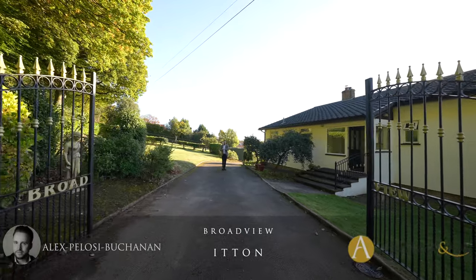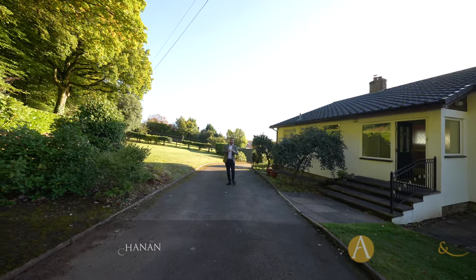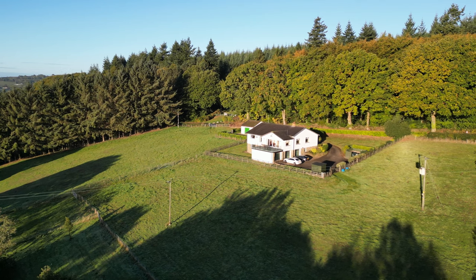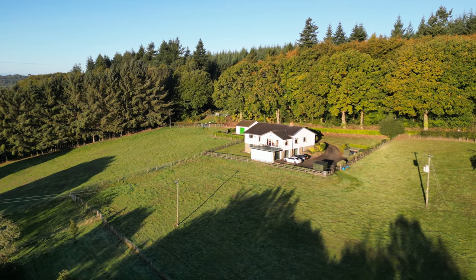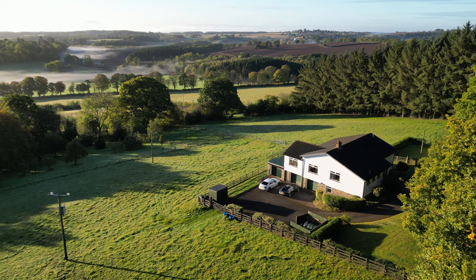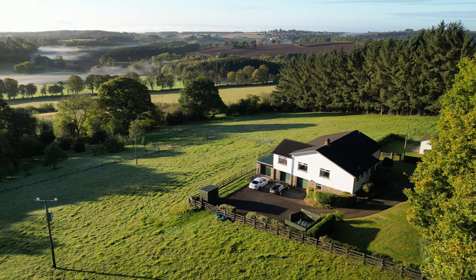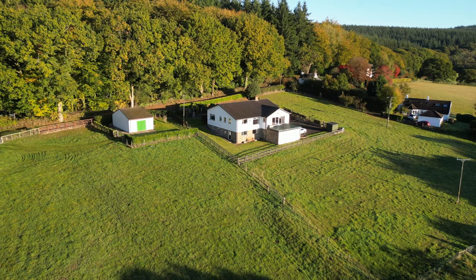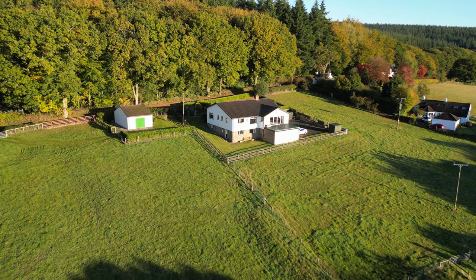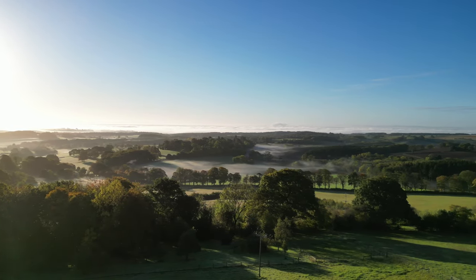Today we're in the beautiful Monmouthshire countryside, perched above the village of Itton, to see this gorgeous detached family home which enjoys breathtaking views of the surrounding countryside. The property commands an elevated position, perfect for surveying the surrounding lands which total in excess of four acres. There is also a useful outbuilding which could be perfect for stabling, as well as separate gated access to all of the paddocks. This property could be ideal for those seeking equestrian facilities or for those looking to escape the cities in search of the good life.